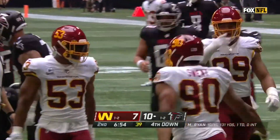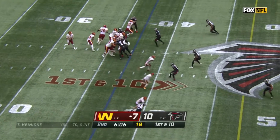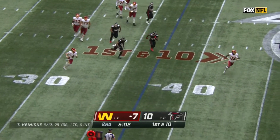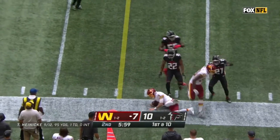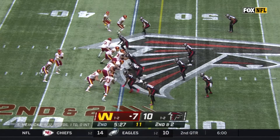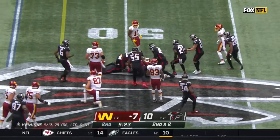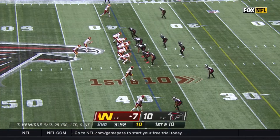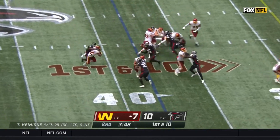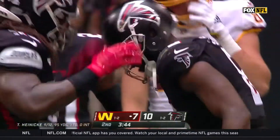Washington's been looking for this all season long, and the Washington offense going to work. Best starting field position for Washington. Heineke looking to run — has some room — got a block and then slides down. Eight-yard run. Here's Gibson on second and two — he's got the first down into Atlanta territory. As Jarrett Patterson gets his first carry, Patterson tracked down by Dante Fowler for a loss.